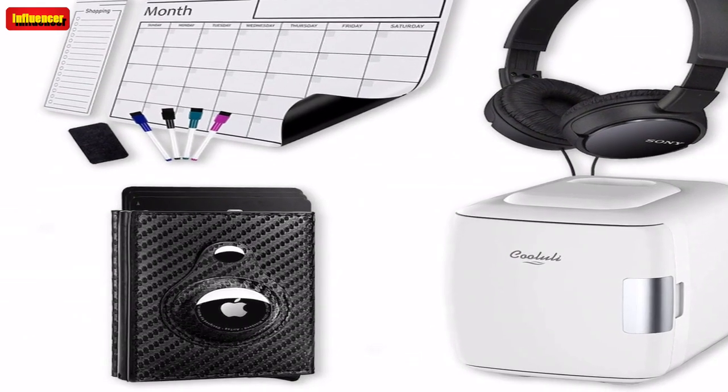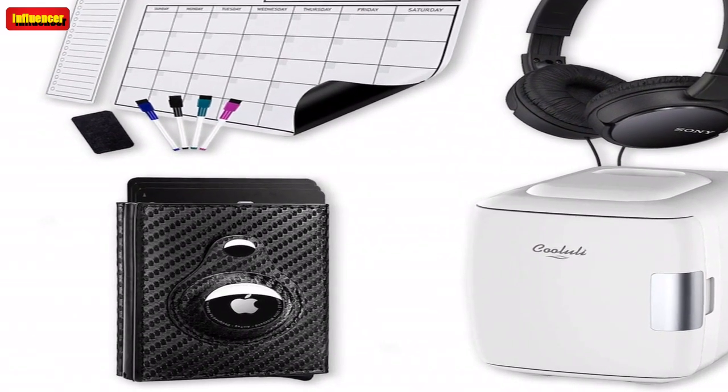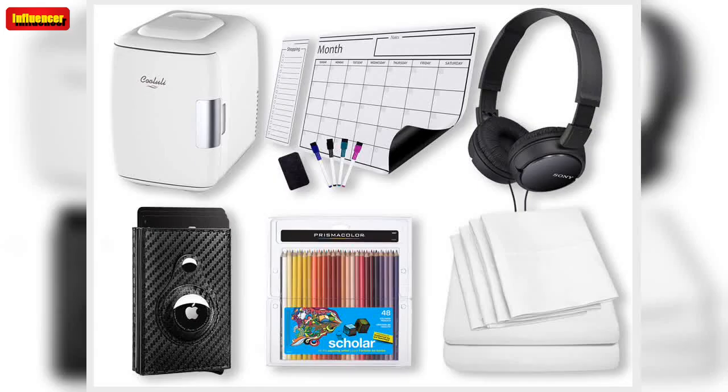We independently selected these products because we love them, and we think you might like them at these prices.